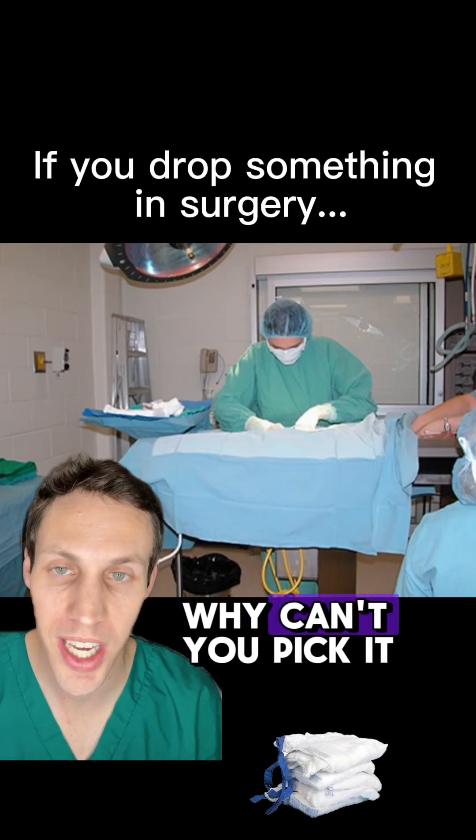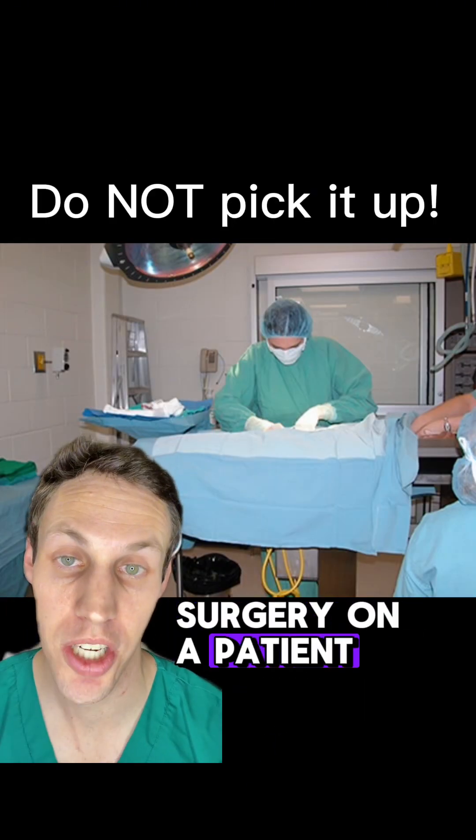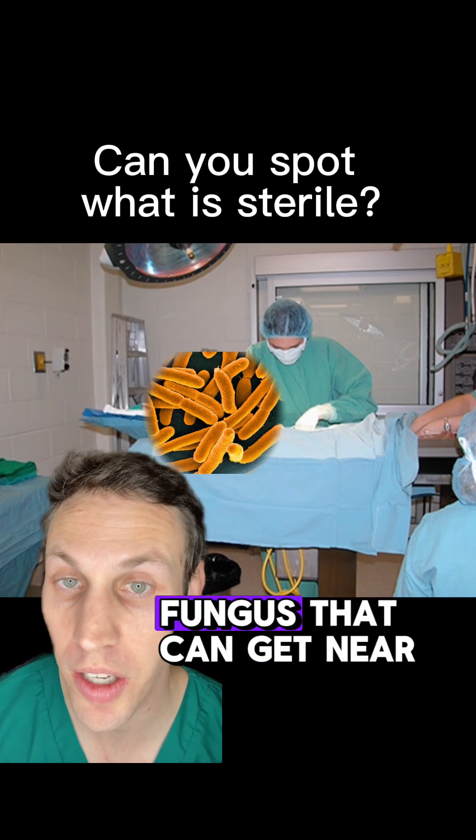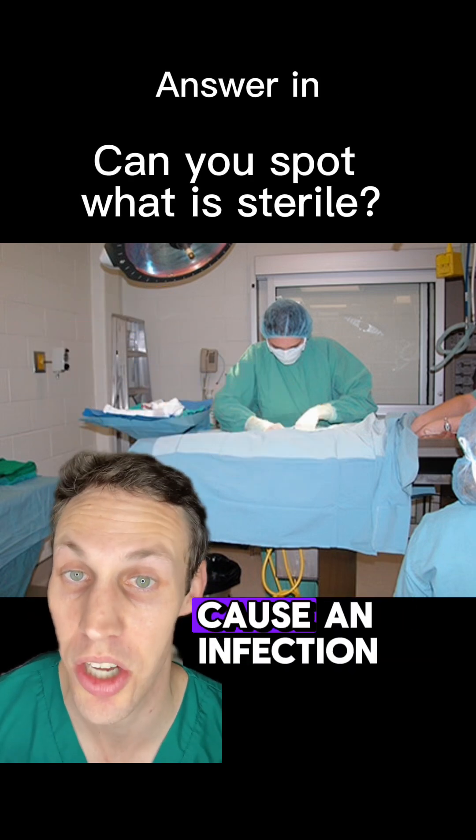If something fell off the operating table, why can't you pick it up? When you're doing surgery on a patient, you want to make sure everything is sterile. Being sterile means that there's no bacteria, no viruses, and no fungus that can get near the patient and potentially cause an infection.